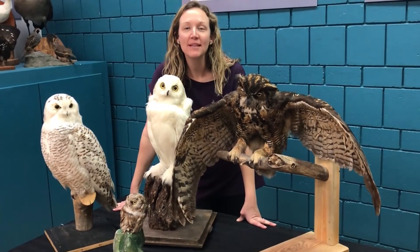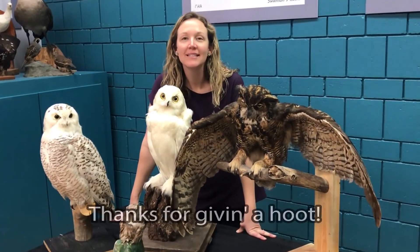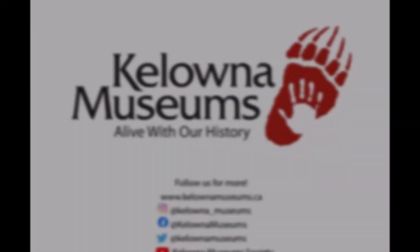Kelowna Museums and our Parliament of Owls says thanks for giving a hoot!